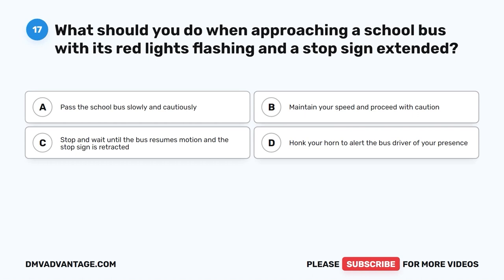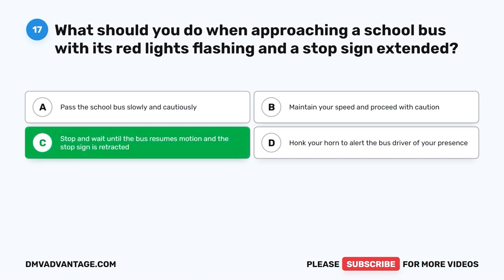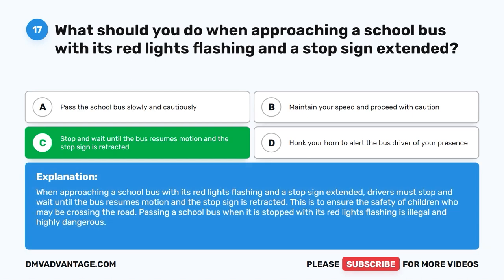Question 17: What should you do when approaching a school bus with its red lights flashing and a stop sign extended? A. Pass the school bus slowly and cautiously. B. Maintain your speed and proceed with caution. C. Stop and wait until the bus resumes motion and the stop sign is retracted. D. Honk your horn to alert the bus driver. The correct answer is C. Drivers must stop and wait until the bus resumes motion and the stop sign is retracted, to ensure the safety of children who may be crossing the road. Passing a stopped school bus with red lights flashing is illegal and highly dangerous.